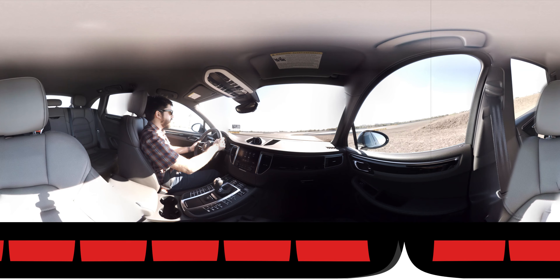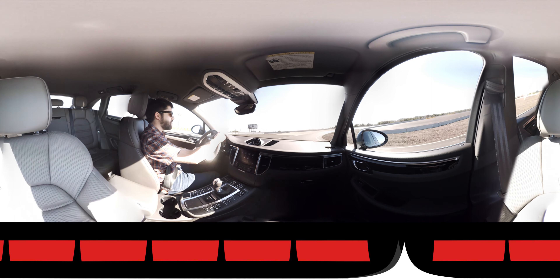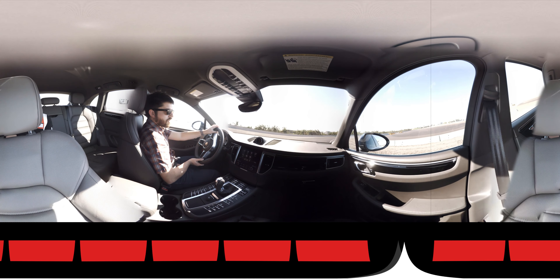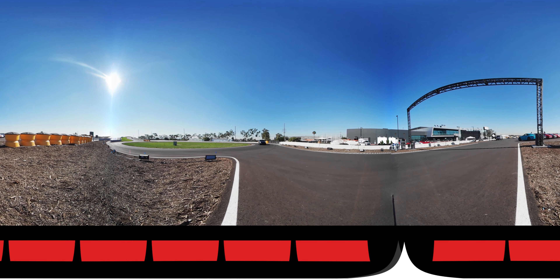This track isn't for lap times — this is for people to come and experience Porsches. It's more modeled after country roads. It's a ton of fun. I highly recommend this track.